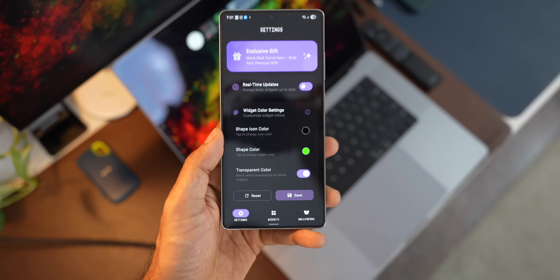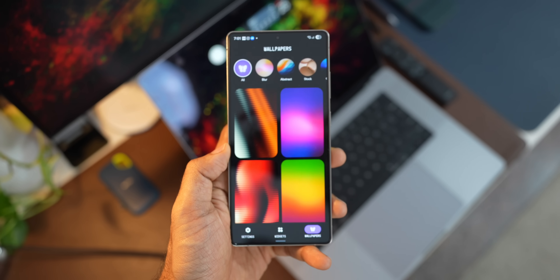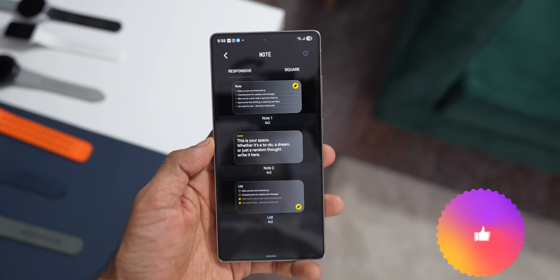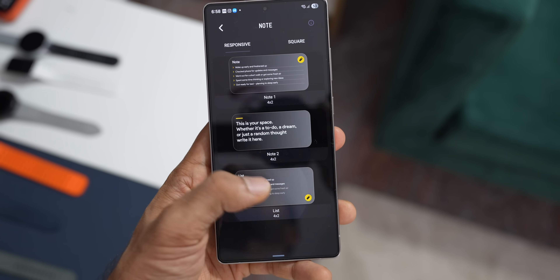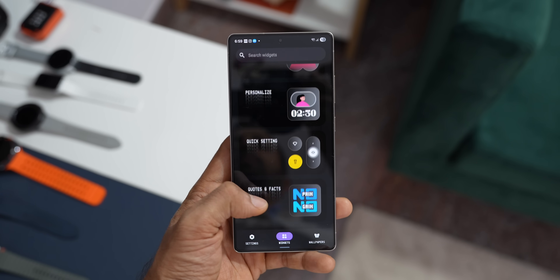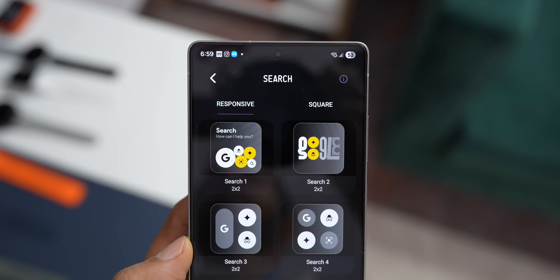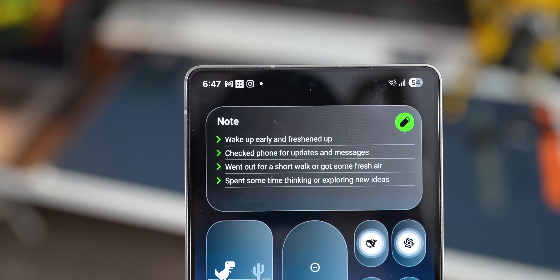The application also offers some amazing wallpapers — under the Wallpapers tab, you can get cool looking wallpapers and apply them on the home screen. This is an amazing widget application that you should check out. You don't really need the KWGT application for this — just download the app and start adding widgets on your home screen or lock screen. The link for the application is in the description. It's a premium application, but I liked it and wanted to showcase it with you. Let me know your thoughts in the comments, subscribe to the channel, give this video a like, thanks for watching, take care and stay safe!